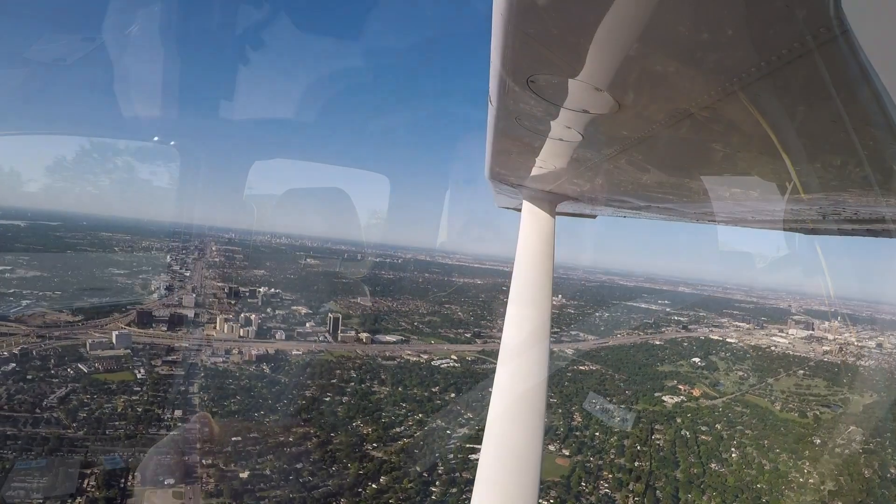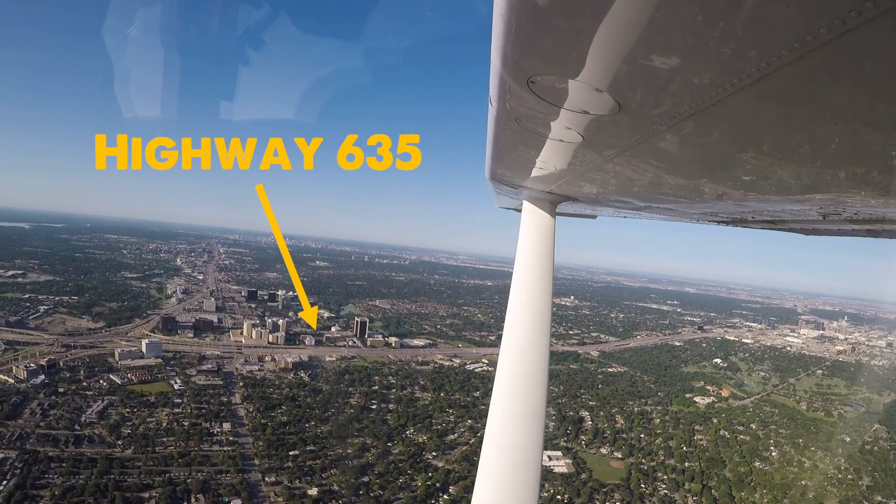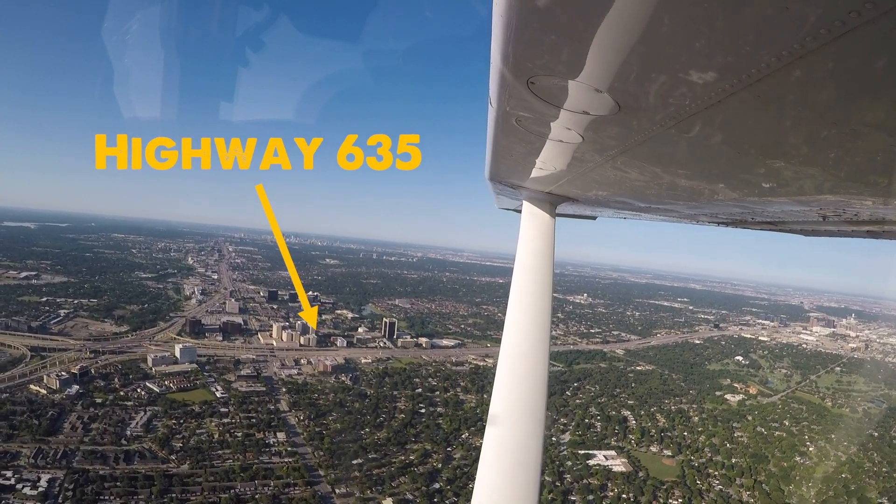I'm on highway 635 this morning in Dallas, Texas. Let me make sure I merge here — safety first, boys and girls. All right, we're good. The reason this highway matters in particular today is that I'm going to be using it as an important visual reference point as I do a short cross-country without the use of the GPS.